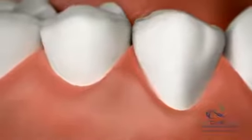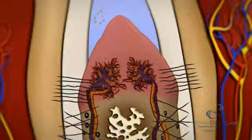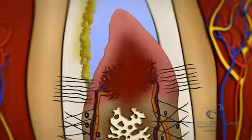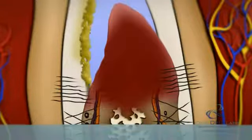Periodontal disease, also known as gum disease, is an infection of the tissues surrounding and supporting the teeth. Beginning as plaque, if left untreated, bacteria can become toxic and start to deteriorate the gums and sometimes the bone. It is a major cause of tooth loss in adults and can lead to even more significant health problems.